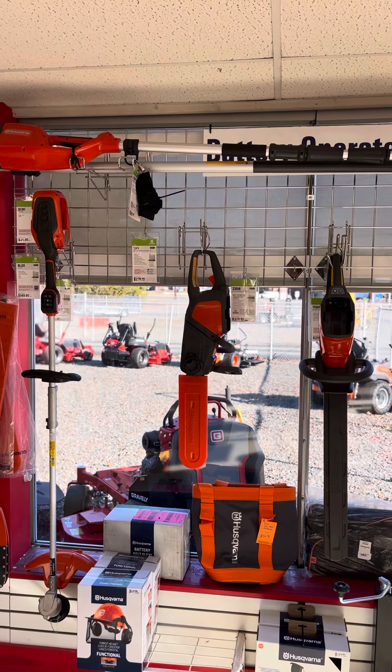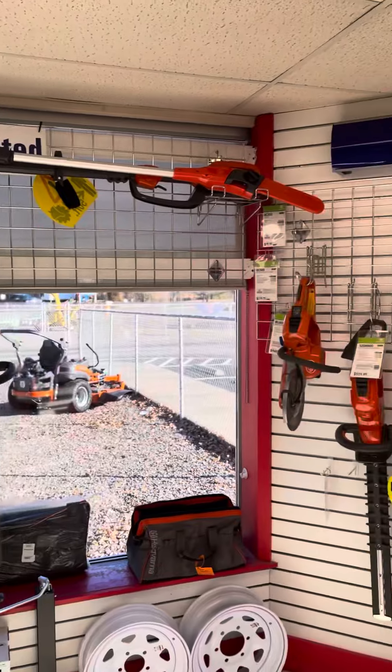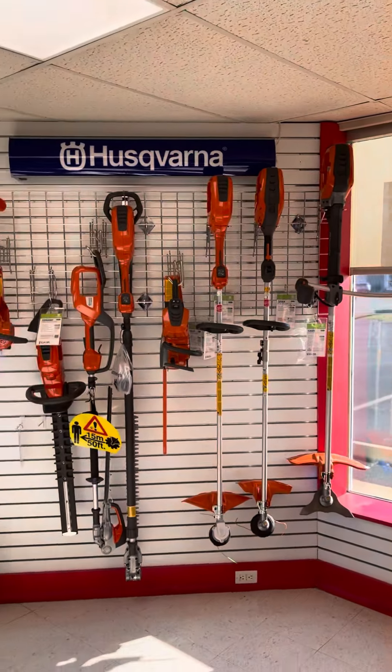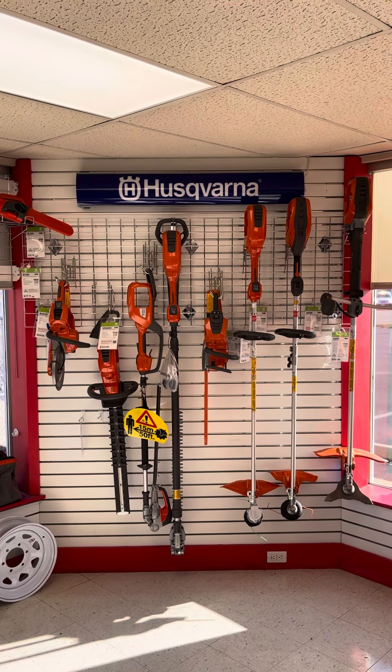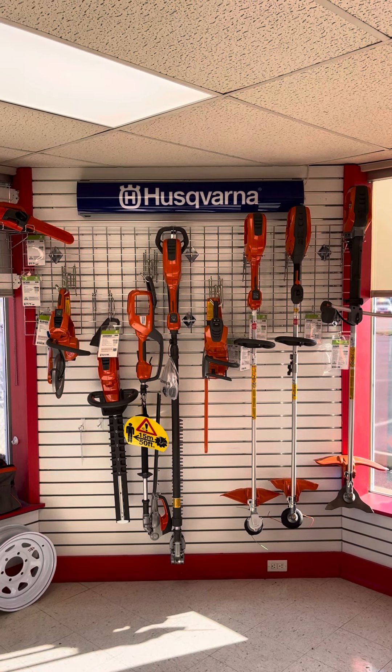What you see there is your commercial and consumer trimmer, chainsaw, and hedge trimmer. Come on by anytime — we've got the batteries, the chargers, the whole shooting match in stock. We've got some specials on the commercial stuff. See Johnny or Tony.